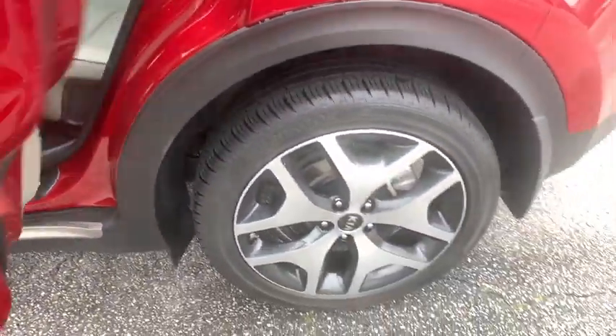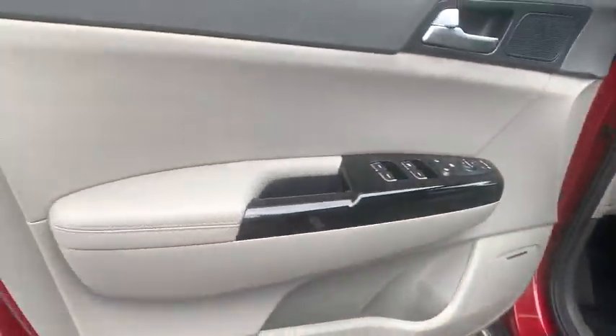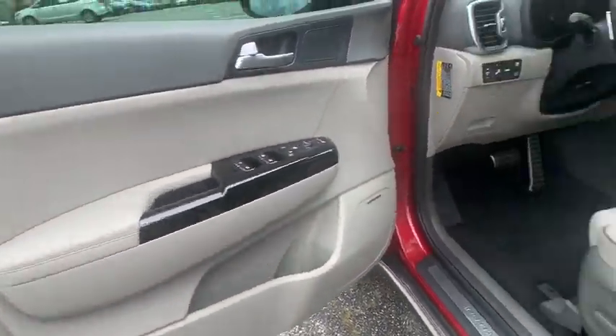Leather-wrapped steering wheel, Bluetooth, adjustable steering wheel, power steering, cruise control, auto-dimming rear-view mirror, keyless start, four-wheel disc brakes.